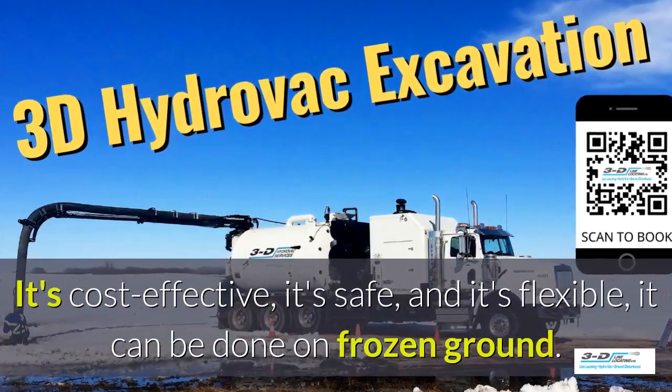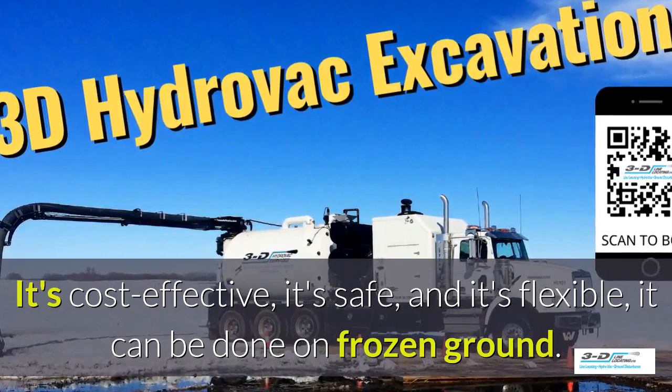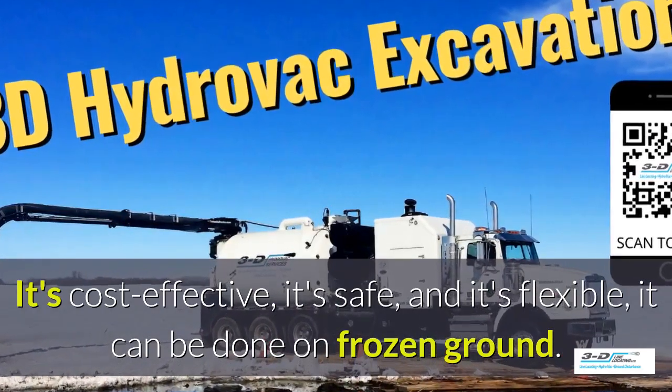What are the benefits of 3D Line potholing? It's cost effective, it's safe, and it's flexible. It can be done in frozen ground, up to 40 below zero.